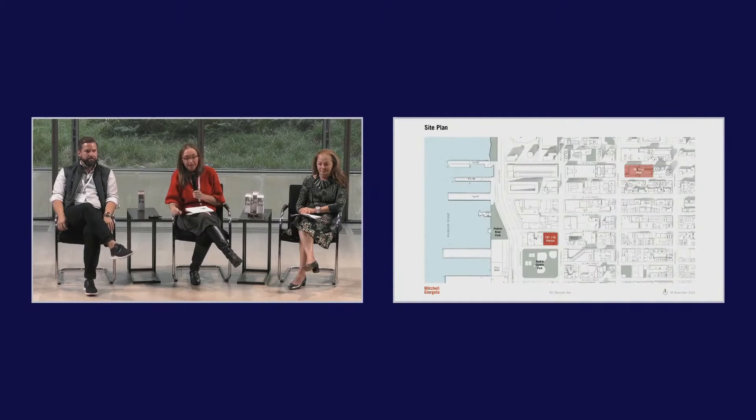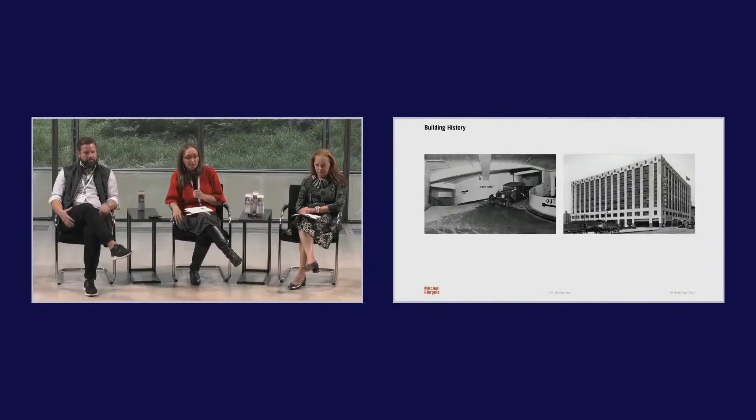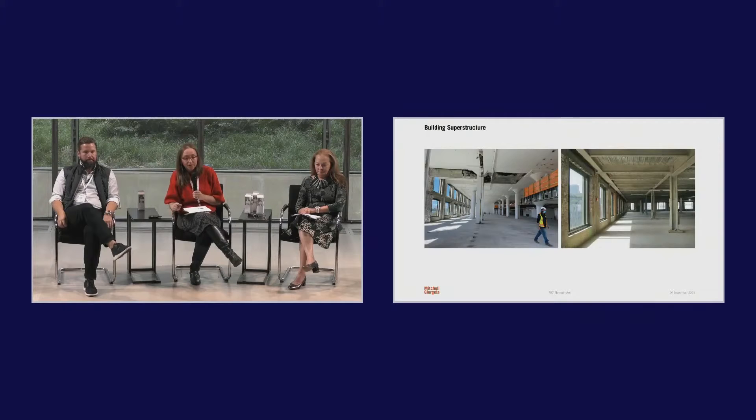Another draw to this area is that Mount Sinai took over Roosevelt Hospital several years ago — it is now Mount Sinai West, just a few blocks away. There's an affinity to their hospital nearby. And just to the left of 787 is the Taconic Hudson Research Center. Hearkening back to earlier comments: industrial buildings are great for lab fit-outs, and the west side of Manhattan has so many of these great buildings for this type of work.